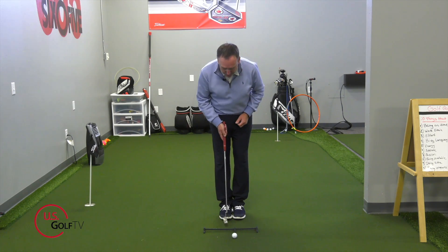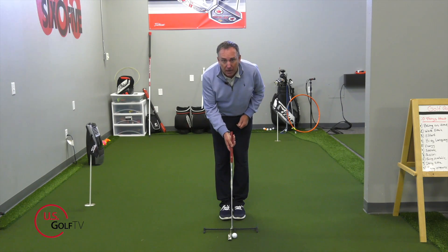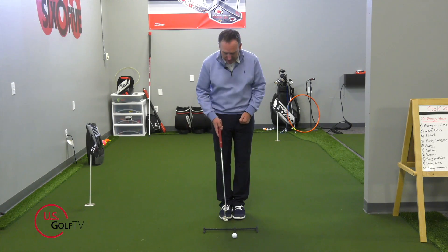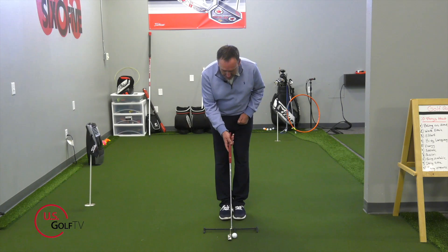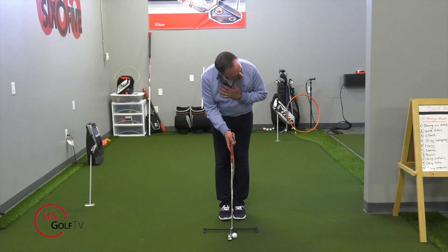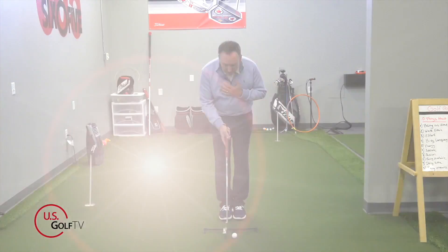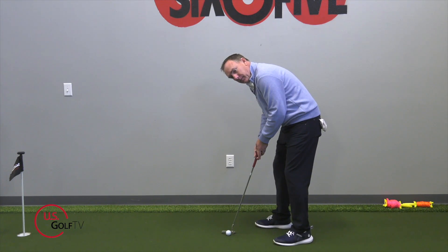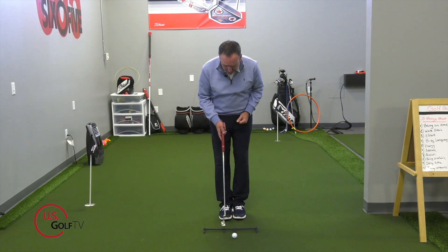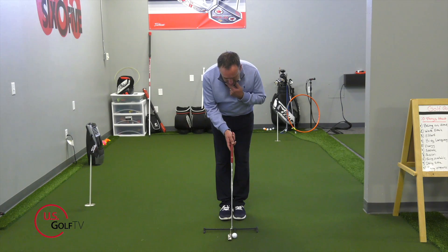Step number two: I'm going to position the putter down by the ball and aim the putter face. This is a very important part of good putting — getting the putter face aimed correctly at the beginning. To check it, I keep my head nice and steady, then just rotate my chin — my left ear works up and back — and I look down the line. I'll talk about some common faults golfers make during this process at the end, so be sure to stick around.